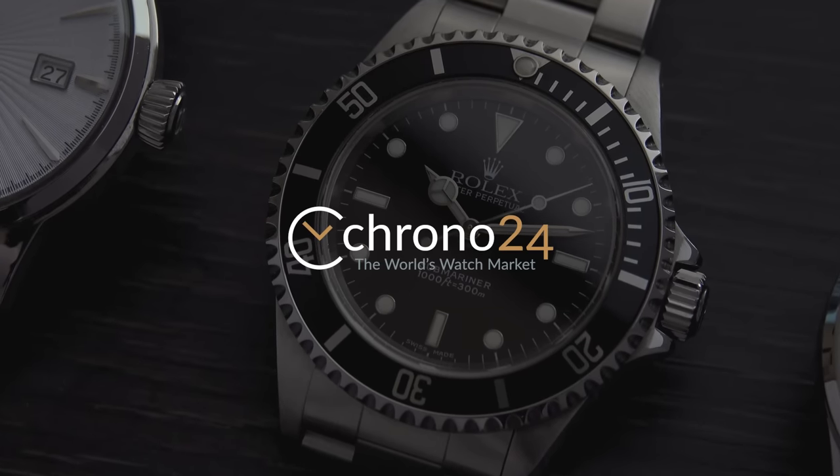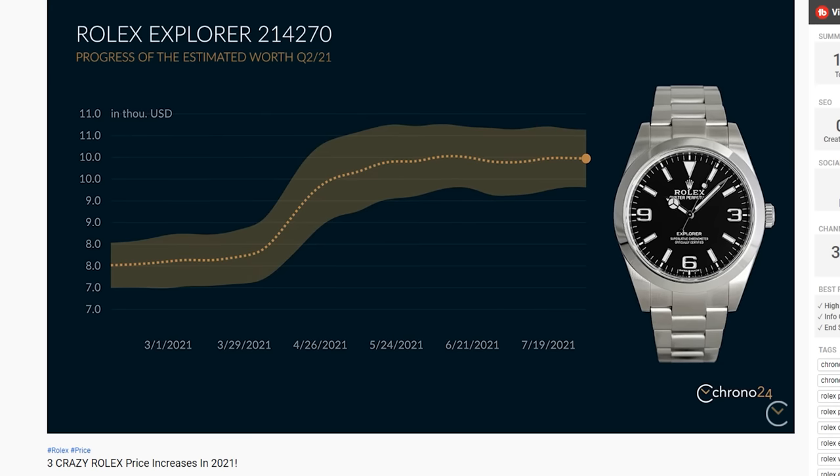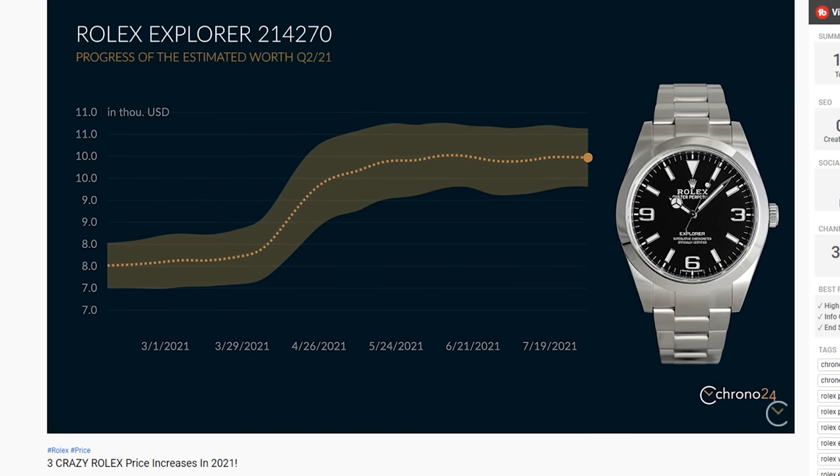Hey guys, it's Thomas with Krona24 and I got good news and I got bad news. The bad news is that Rolex watches are very expensive and hard to get, and they're getting more expensive and harder to get all the time. If you're a casual watch fan you know this, and if you watched our recent video on Rolex prices going through the roof, you know this in detail. Now that's the bad news.